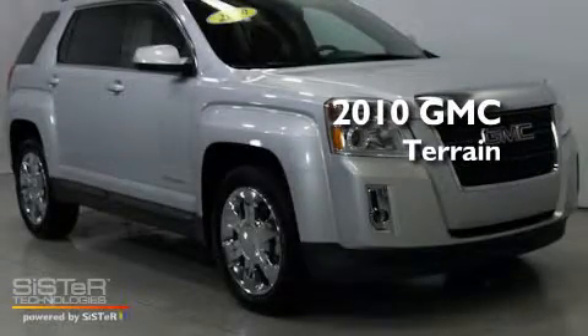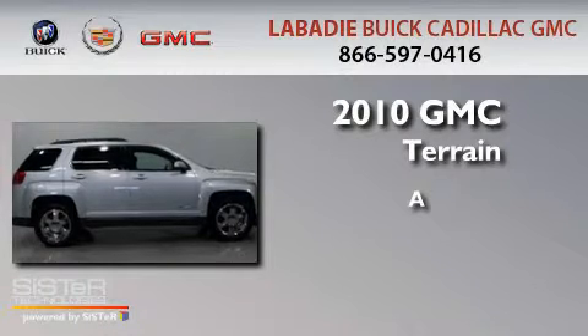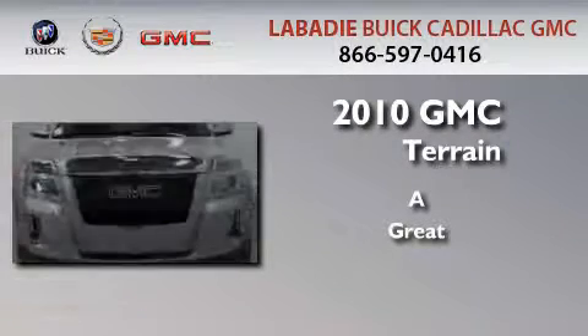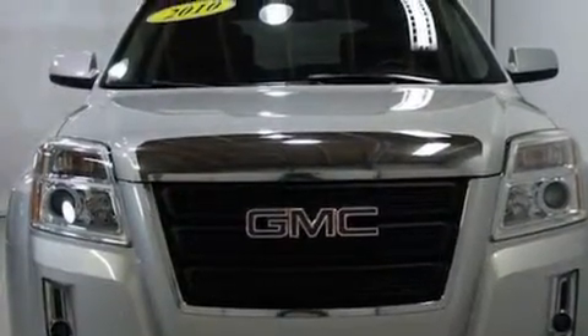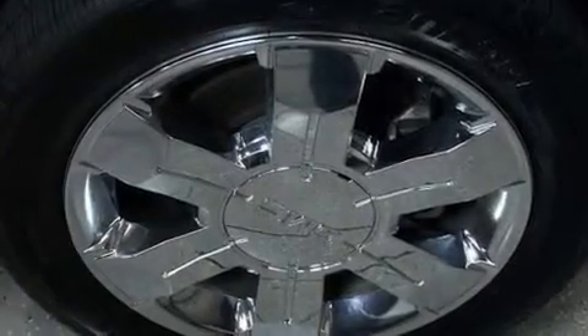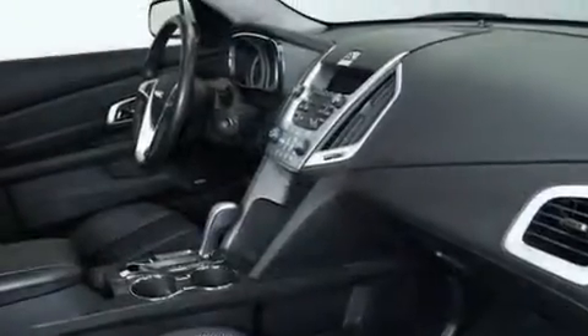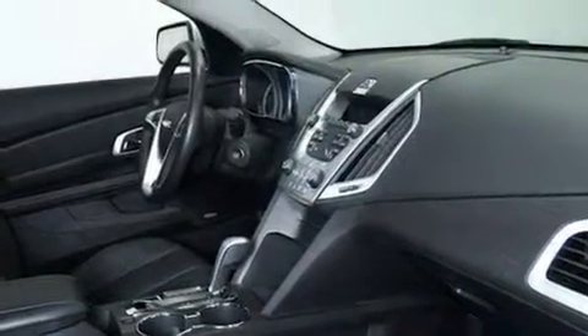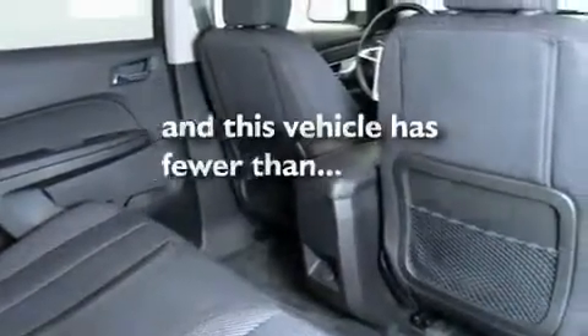This is a 2010 GMC Terrain. Its top features include a power driver's seat, cruise control, an auto-dimming rearview mirror, a premium audio system, a leather-wrapped steering wheel, a security system, an illuminated driver's side vanity mirror, traction control and stability control systems, and a rearview camera. This vehicle has fewer than 29,000 miles on the odometer.